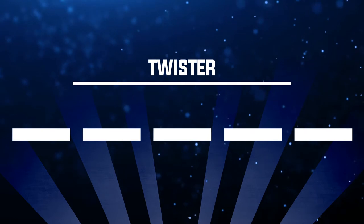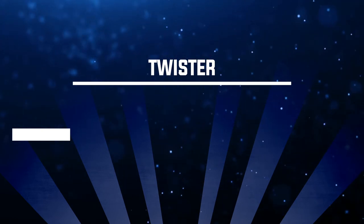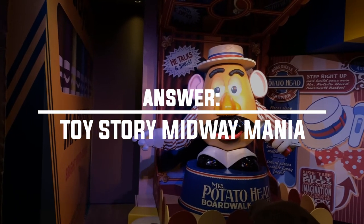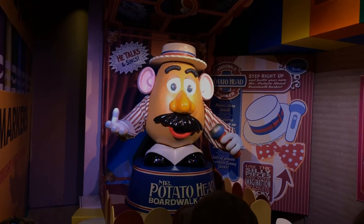Number seventeen: where can you find the game Twister? The answer is on Toy Story Midway Mania. When you're transitioning between the different scenes, you'll see big blown-up versions of games and classic toys. One of them is the game Twister — the one where you spin and put your hands down. Kids, ask your parents if you don't know what it is — it's a classic game and you'll see it in Midway Mania.